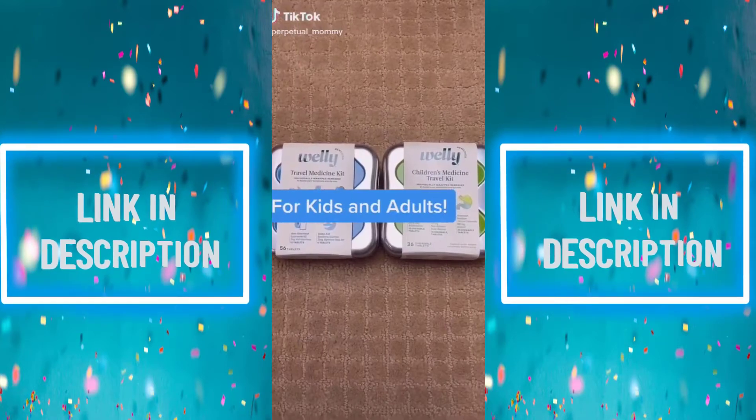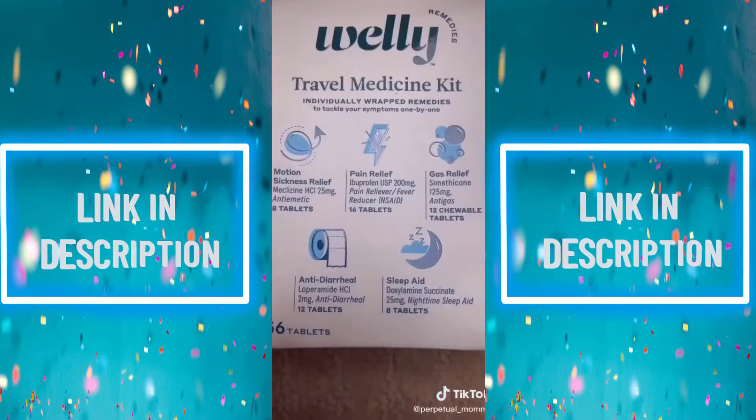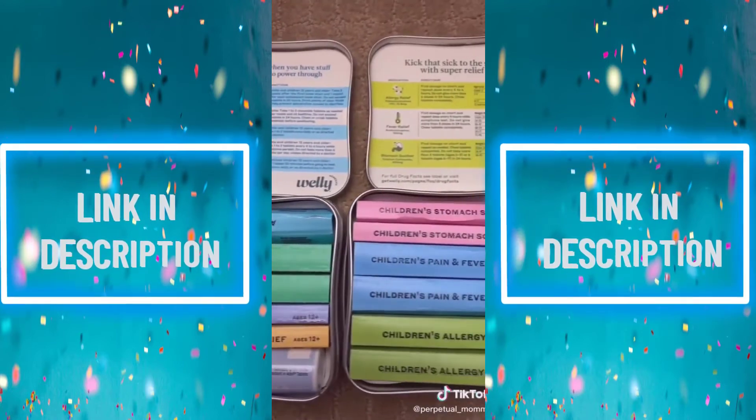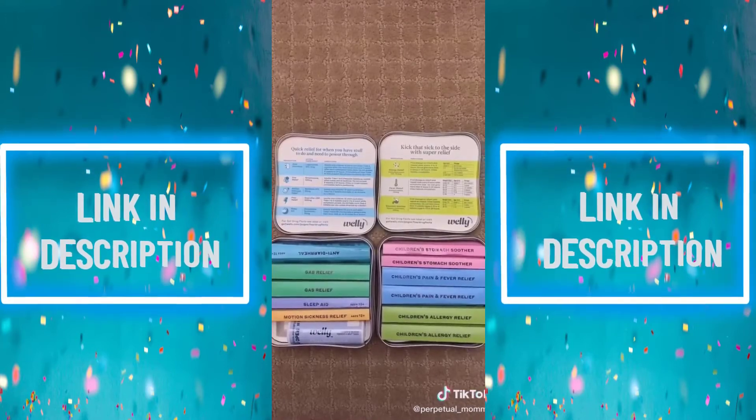Best travel kits I have ever seen — made by Welly, and you all know I love their bandages. One version for adults and one version for kids. They're compact and comprehensive, perfect for RVs, boats, airplane travel, and road trips. Plus, they were too cute to pass up.